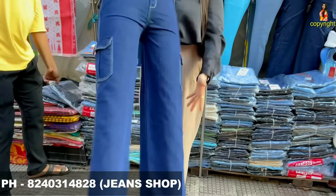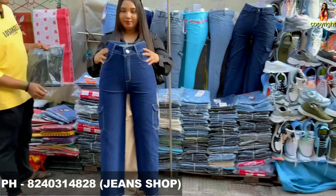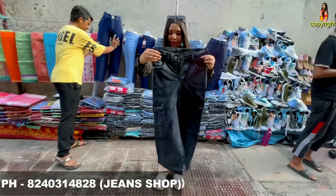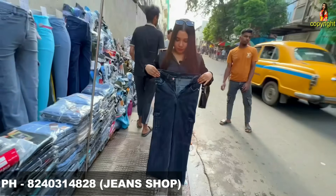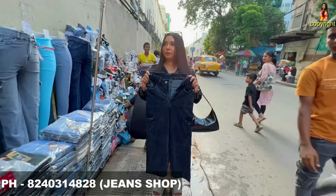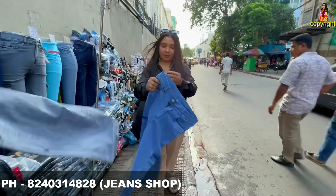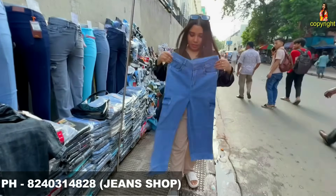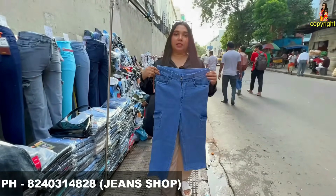Price is 400. Sizes 28 to 30. This is the color — what is the price? 400. Six pocket, stretchable, yes. Six pocket, seven colors, 400. Protected price is 400.